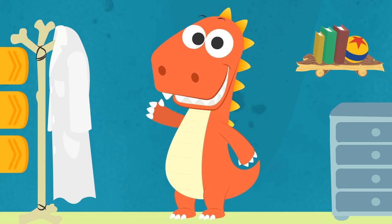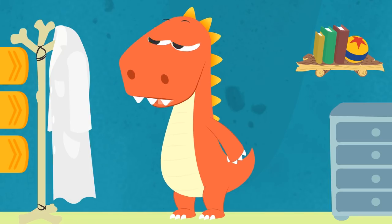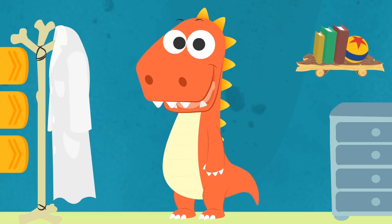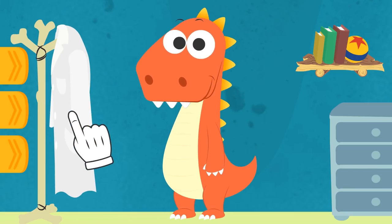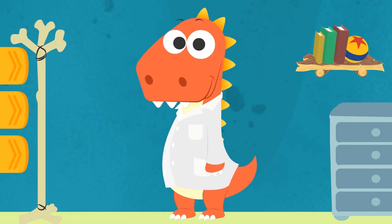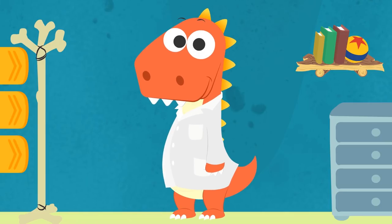Hi, Eddy! Hey, what's with the lab coat on the coat stand? Do you know who uses that kind of coat? That's right, Eddy! Doctors! Do you want to use it and play as being doctors? Let's try it on! Done! It looks great on you, Eddy! What about you guys? What would you like to be when you grow up? You can tell us in the comments! Hang on, Eddy! In order to be a real doctor, you also need medical instruments! Do you know what those are?